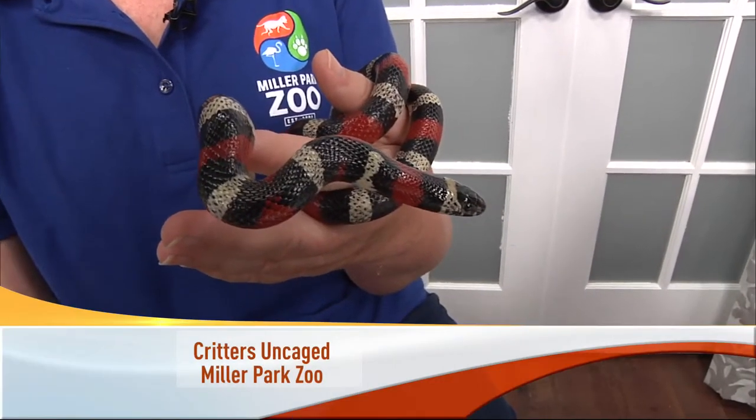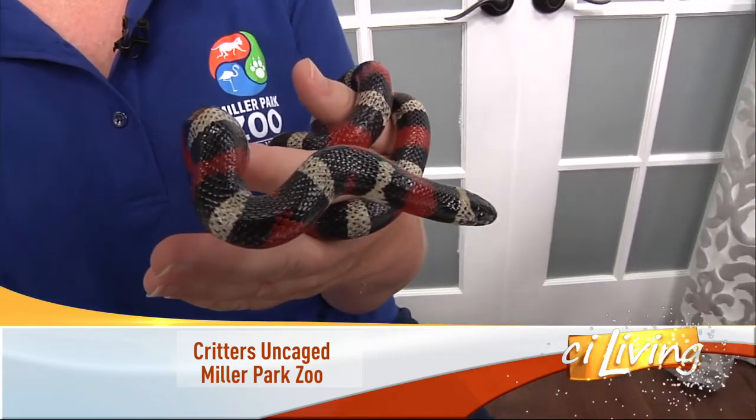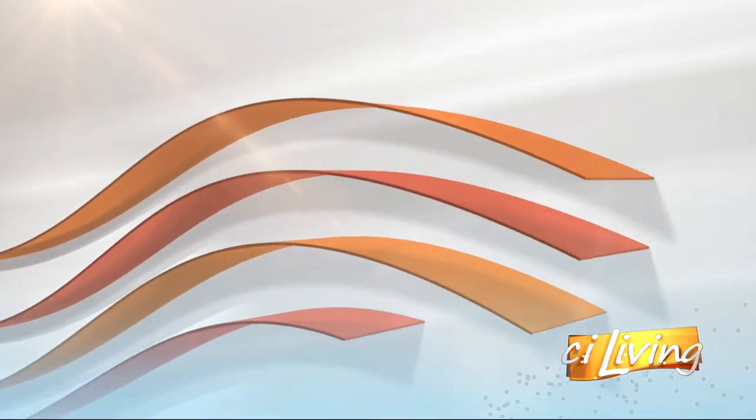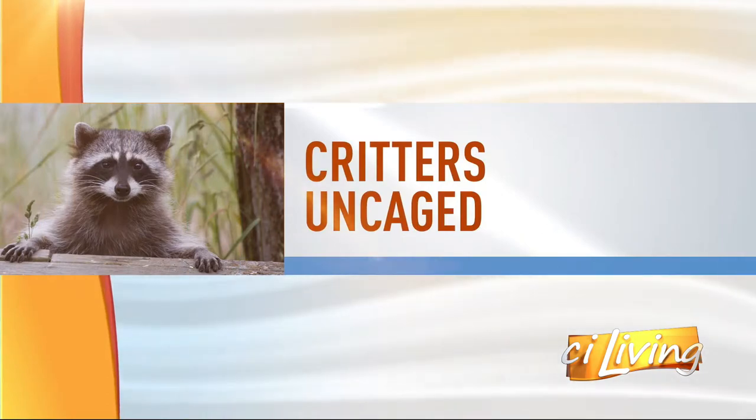Check out today's guest — quite colorful, loves the warm weather. Don't we all? Joining us for Critters Uncaged today from Miller Park Zoo in Bloomington, it's education specialist Shannon Reedy, as well as our buddy Queso.